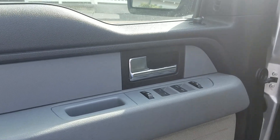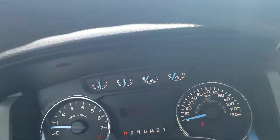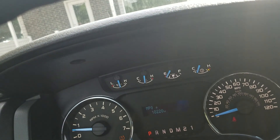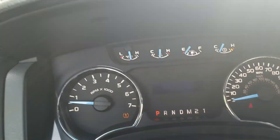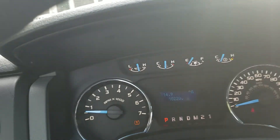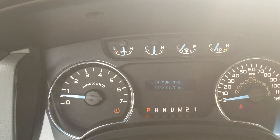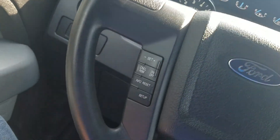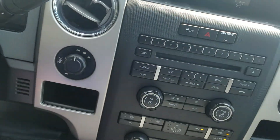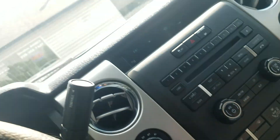Power windows, power door locks, there's your power mirrors. As you can see, it has 102,200 miles on it. Now, the Vehicle Information Center will show your trips — 93 miles till we run out of fuel, 14.9 average miles per gallon, which is not really a fair assessment because we have been idling this truck quite a bit. Cruise control is right there on the steering wheel. Here's your traction control, four-wheel drive shifter. It's got your aux cord right there. This is such a nice truck.